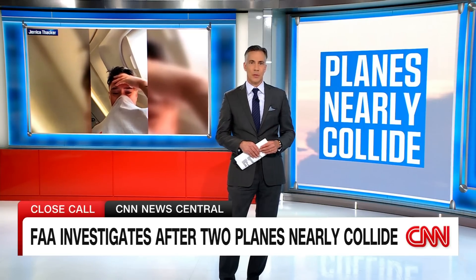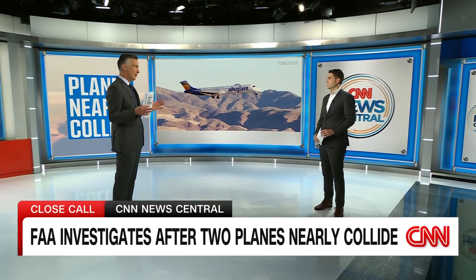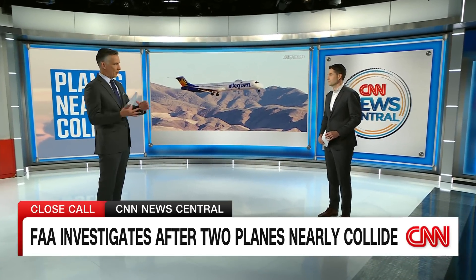CNN correspondent Gabe Cohen joins me now. Gabe, first, tell me how these jets got so close together. There are so many systems, fail-safes — some automatic, humans involved in air traffic control. How did this happen?